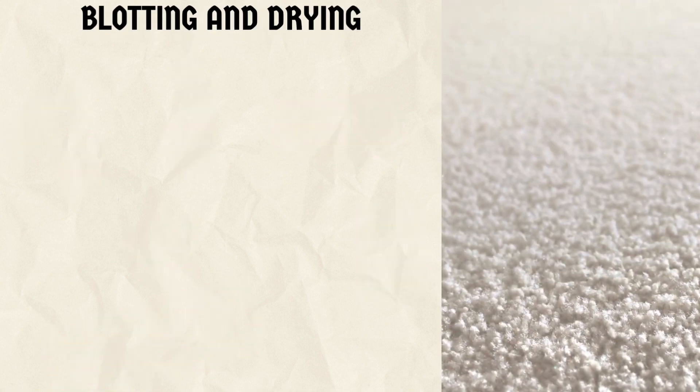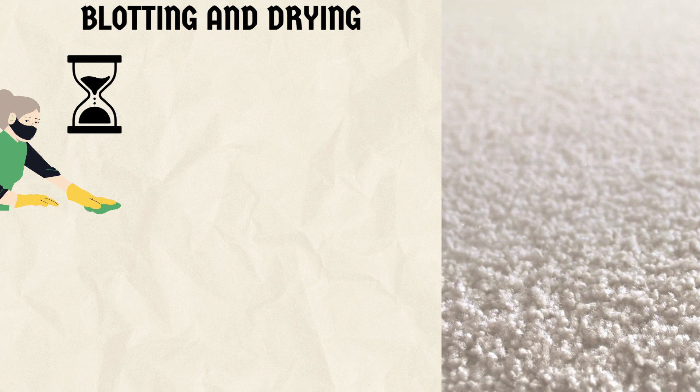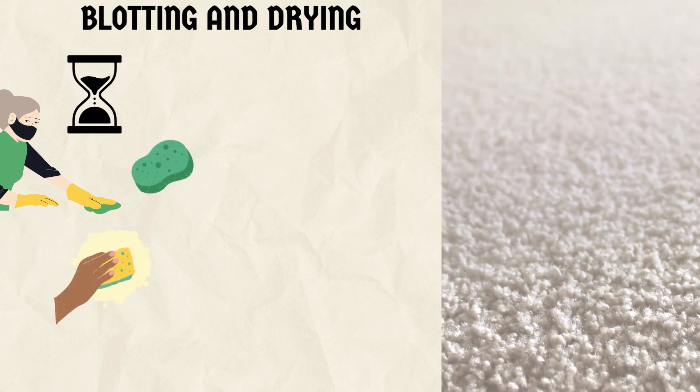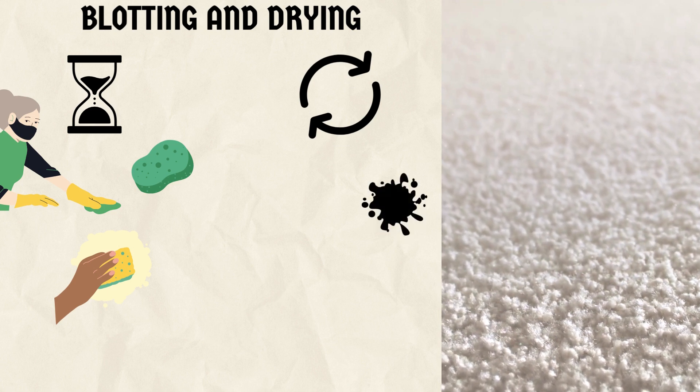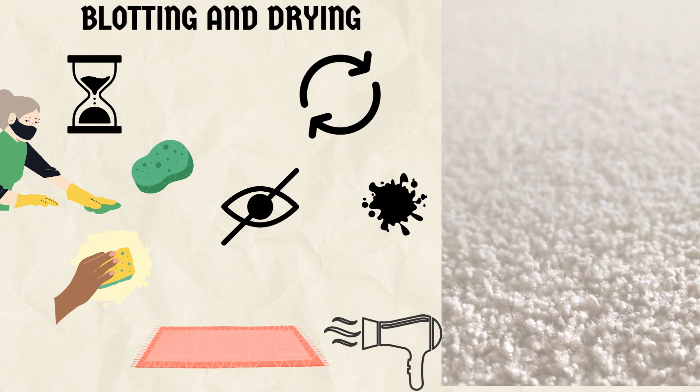7. Blotting and drying. After the cleaning solution has had time to work, take a clean cloth or sponge and gently blot the area again. Repeat this process until the stain is no longer visible. Once you're satisfied, allow the carpet to air-dry completely.